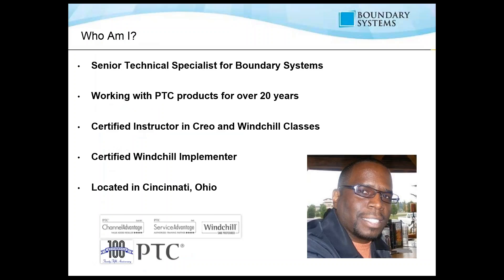My name is Michael Wimbley. I'm a senior technical specialist at Boundary Systems. I've been working with PTC products for over 20 years now. I'm a certified instructor for CREO and Windchill classes, as well as a certified Windchill implementer. Although Boundary Systems is headquartered in Cleveland, I am actually located in Cincinnati, Ohio.